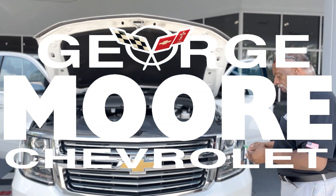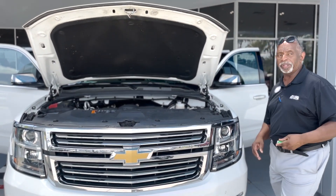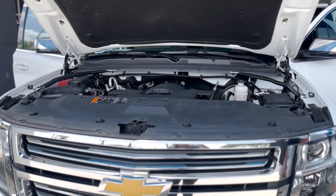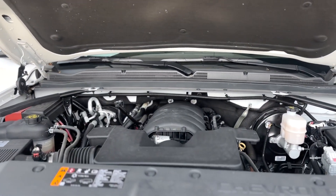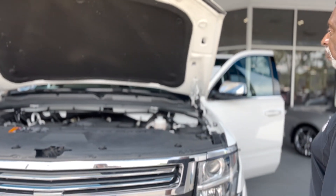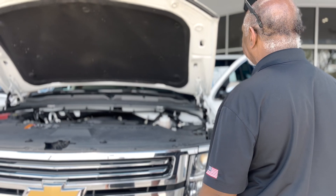We're going to talk about a 2020 Suburban Summit White. It's got the 5.3-liter engine with 365 horsepower and 383 foot-pounds of torque. Depending on what kind of transmission it's set up with, it can tow anywhere from 6,000 to 8,600 pounds.